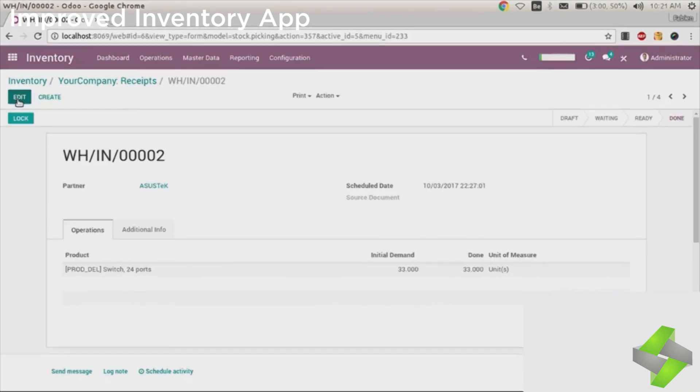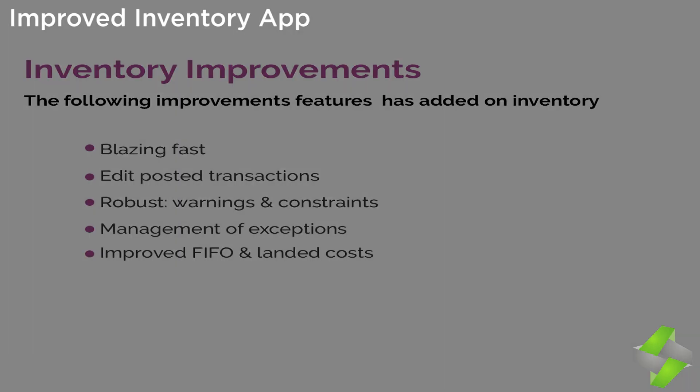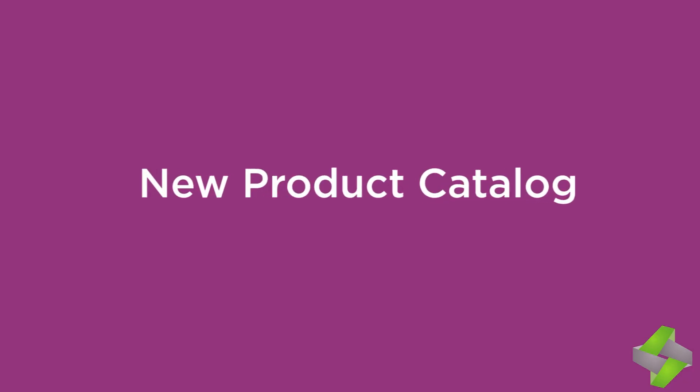Inventory Management App. The following improvements have been added to inventory: 1. Blazing fast performance. 2. Edit posted transactions — if you have made mistakes in your transactions and want to edit them, no need to worry. 3. Robust warnings and constraints — no need to worry about warnings for specific operations or data misuse. 4. Management of exceptions. 5. Improved FIFO and landed costs.